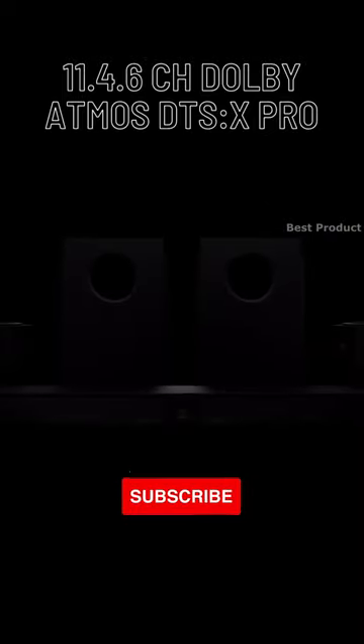In addition to Dolby Atmos, the Dragon is the first wireless system with DTS-X Pro technology.